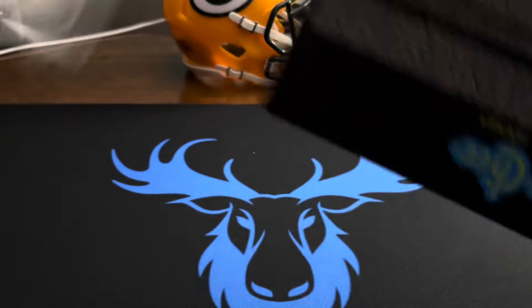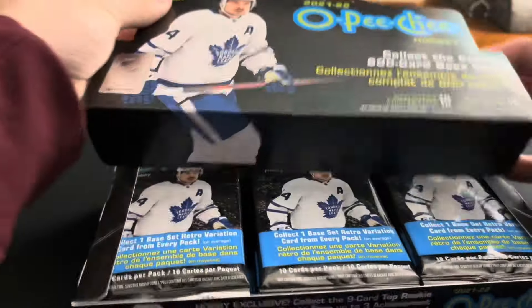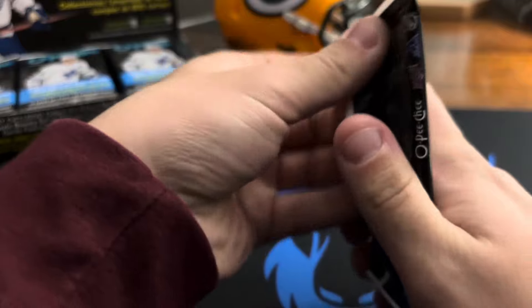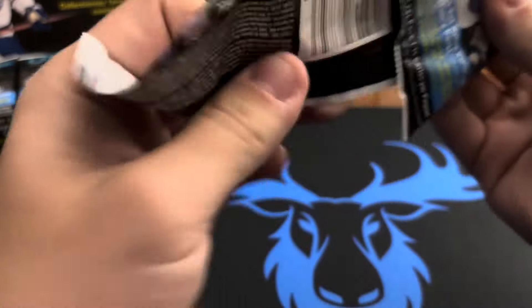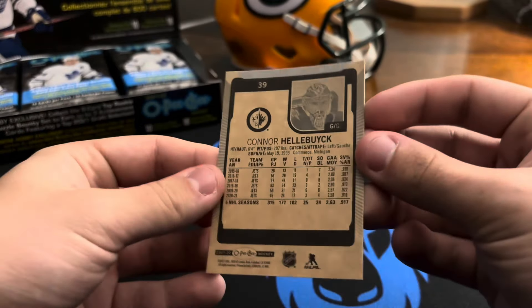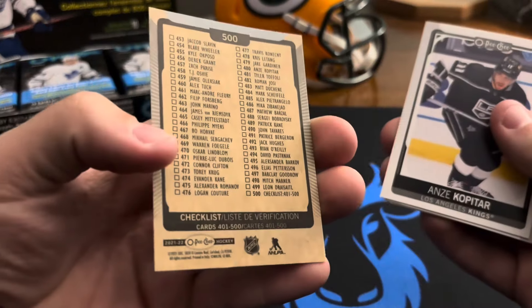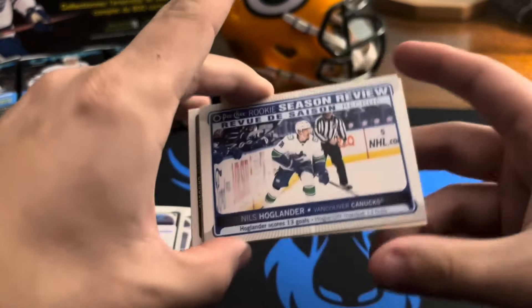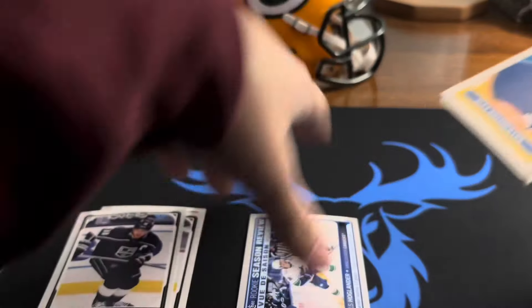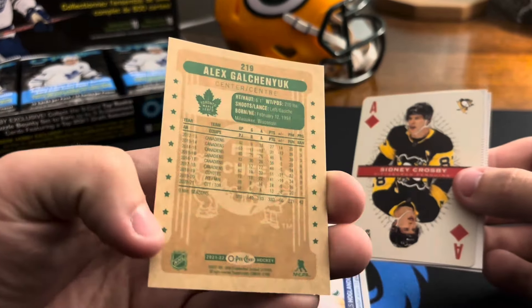I'm really enjoying opening the hockey boxes — they're really entertaining so I'm probably going to keep doing that. All right, pack number one. We got Connor Hellebuyck, and here's the base — I kind of like it. Hampus Lindholm, a checklist, Anze Kopitar season review, Nils Höglander, and we got an Alex Galchenyuk — not sure really what that insert is. Oh, that is awesome right there.